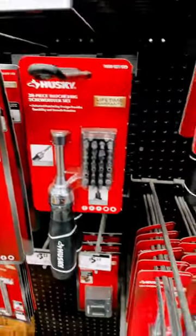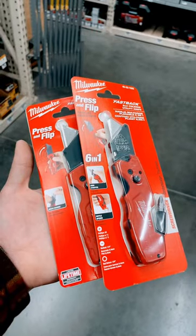But yeah, you got options at Home Depot. Shopping is completed.